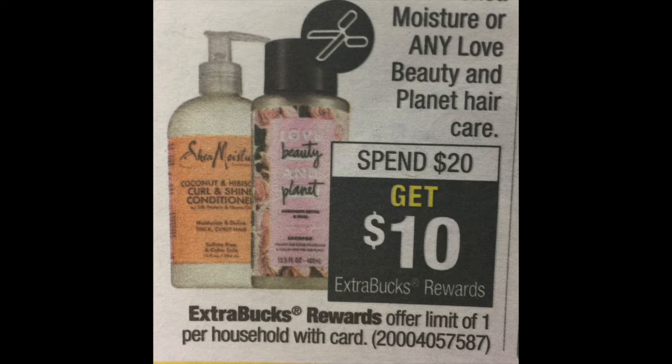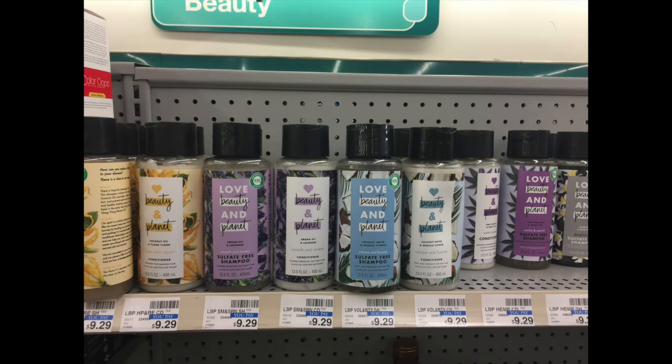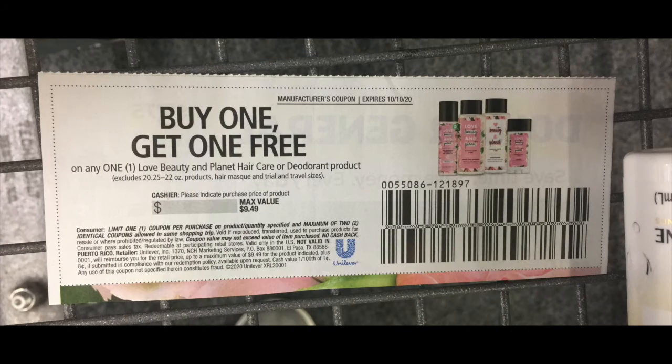This was the best opportunity to give it a shot, so I grabbed four of these items. I had an awesome coupon — buy one get one free — and I had two of those to use with this deal. In my store they were $9.29, so that's what they took off for the free item.